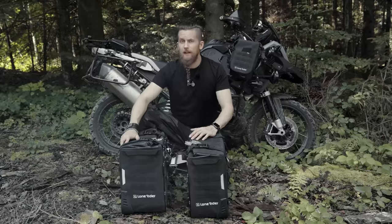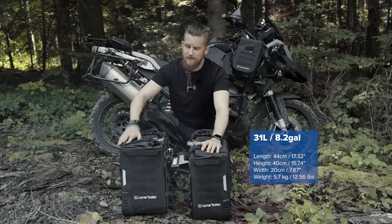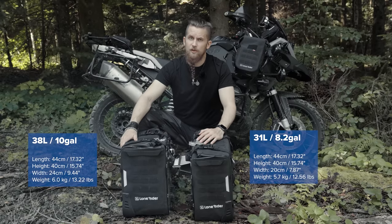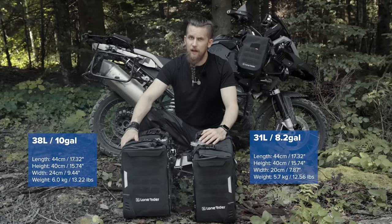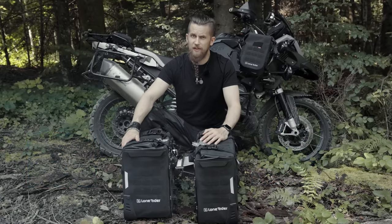The motorbags are available in two sizes: 31 liters, which is 8.2 gallons, and 38 liters, which is 10 gallons. A few years ago we used to have a 45 liter version as well, but due to it being slightly too wide and not as popular as our two other sizes, we took the decision to retire that version.